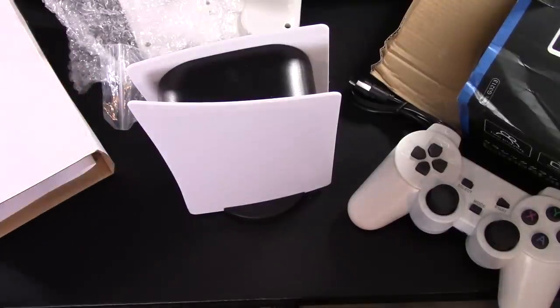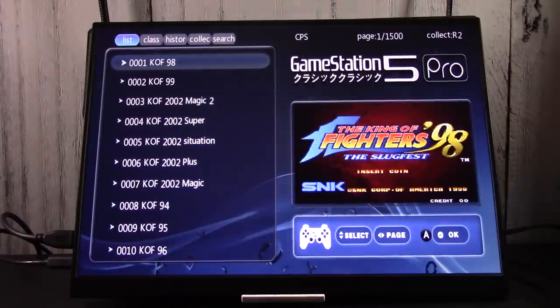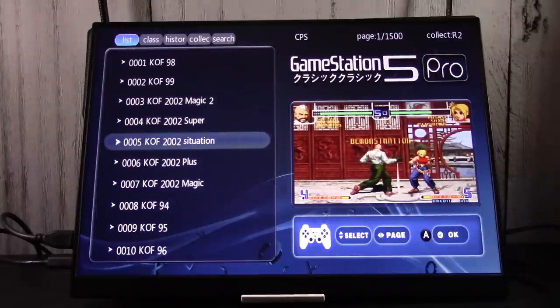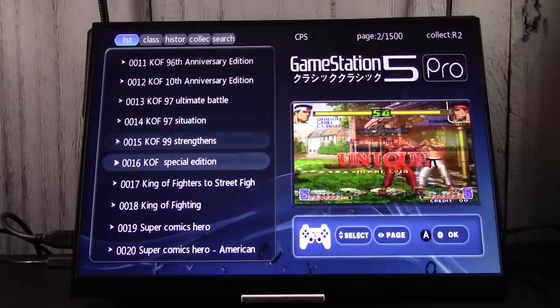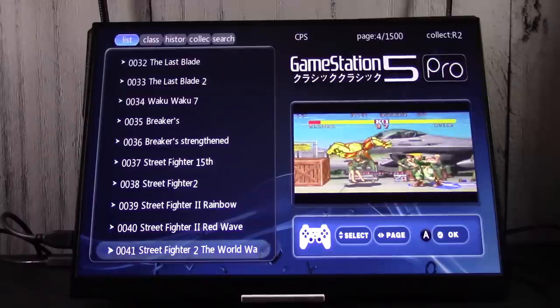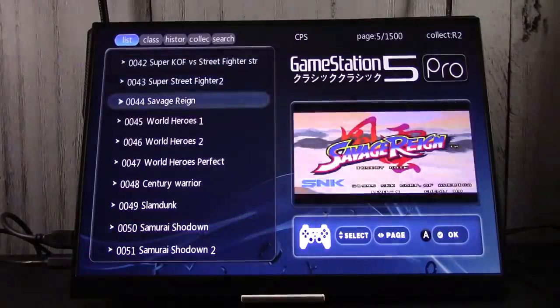Here we go — the moment of truth: the 'Game Station 5 Pro.' We're going to see the power of the PlayStation 5 Pro, or Game Station, whatever Sony's calling it. I guess because it's still in the prototype stage. We've got some games here. I'm pretty sure this is not an official King of Fighters game — they never made 'KOF 2002 Magic Plus 2' or 'the Situation featuring the Jersey Shore.' There are 1,500 pages with about 10 games per page. We've got 'Super Comics Hero American Version.'